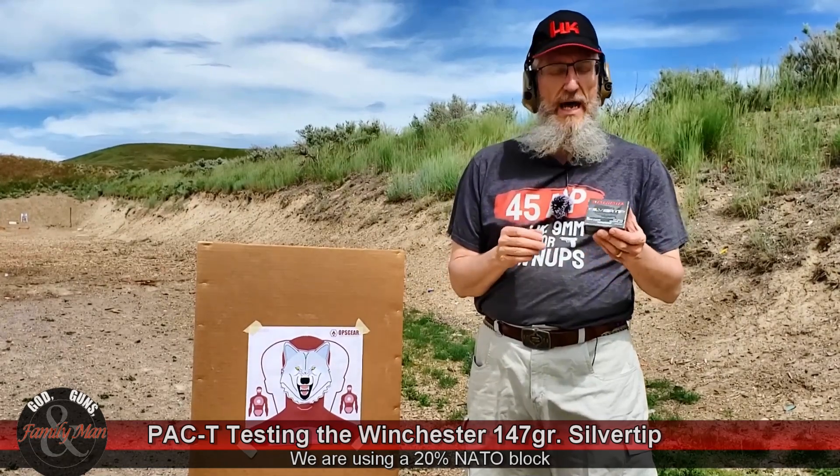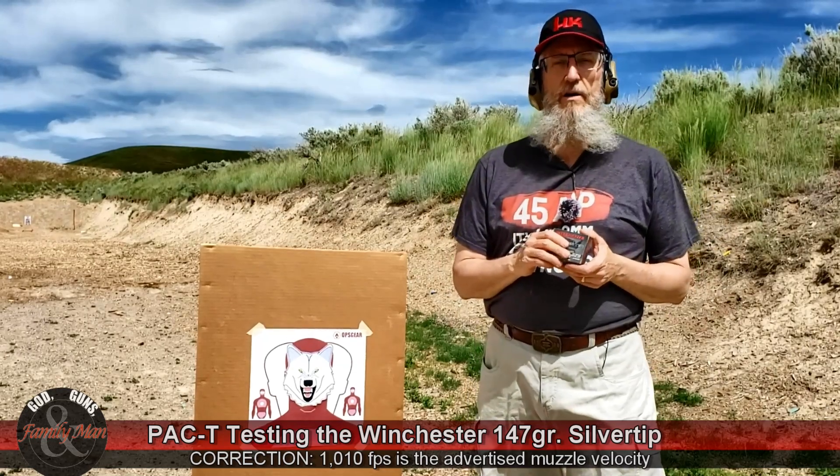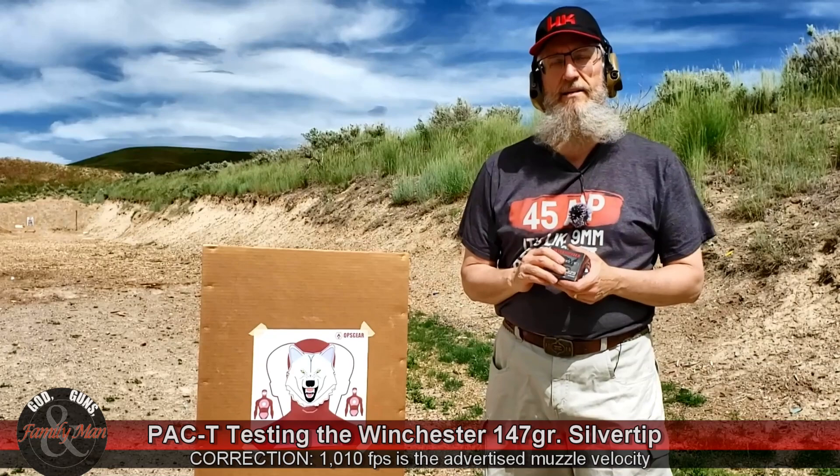We're going to see how these 147 grain bullets perform. 147s are kind of a slower bullet, kind of designed for folks who want to use the 9mm in a suppressed silencer-type application. They're quite a bit slower, but this one claims to get 1,100 feet per second out of it. We'll see what we really get with the Labradar chronograph. So, enough talk — let's go ahead and start shooting.